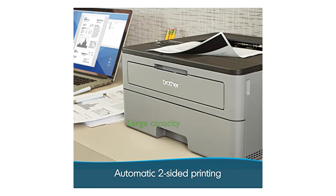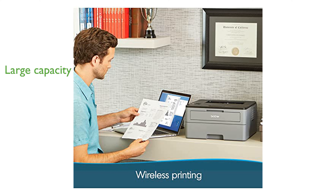A generous 250-sheet paper capacity means fewer refills and the ability to handle both letter and legal-sized paper. High-yield replacement cartridges help reduce overall printing costs by delivering up to twice the standard print volume.